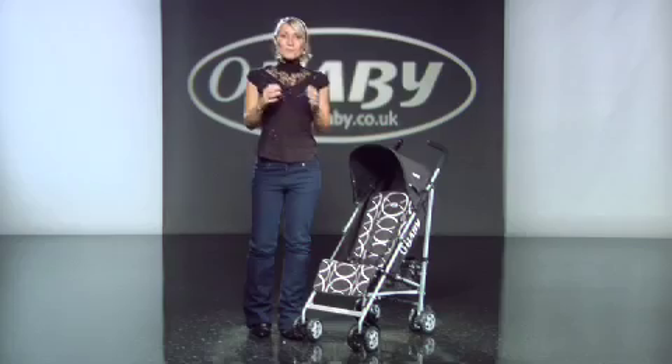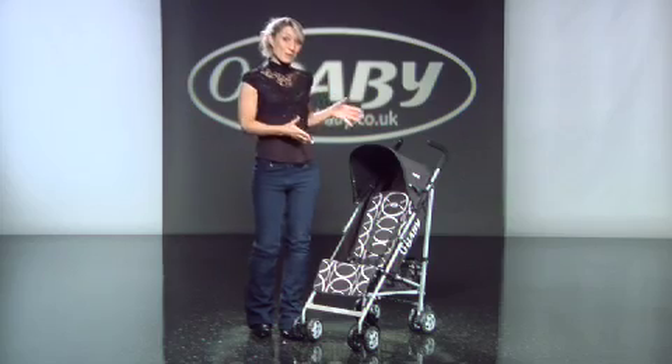Large shopping basket, comfy handles, detachable hoods, rain cover, compact and a carry handle. Well, meet the Atlas from Obaby.